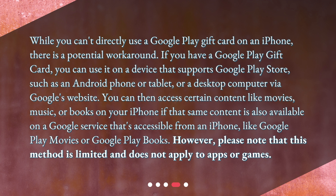You can then access certain content like movies, music, or books on your iPhone if that same content is also available on a Google service accessible from an iPhone, like Google Play Movies or Google Play Books. However, please note that this method is limited and does not apply to apps or games.